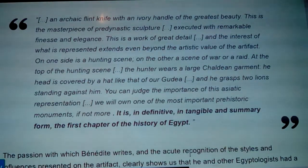Dated March 16, 1914, the letter survives to this day. He writes — and I quote: 'The archaic flint knife with an ivory handle of the greatest beauty — this is the masterpiece of pre-dynastic sculpture apparently found to date, executed with remarkable finesse and elegance. This is a work of great detail and the interest of what is represented extends even beyond the artistic value of the artifact.' On one side is a hunting scene; on the other a scene of war or a raid.